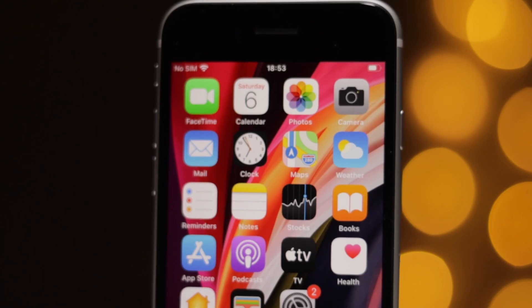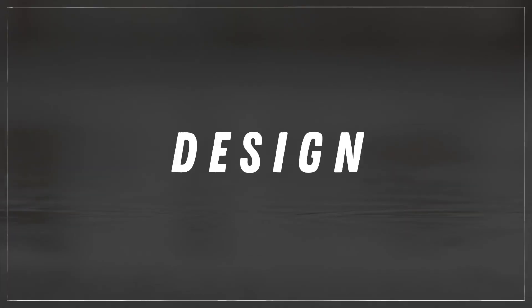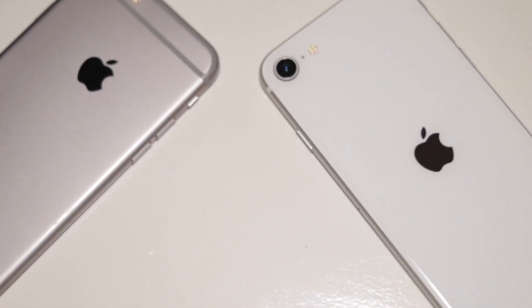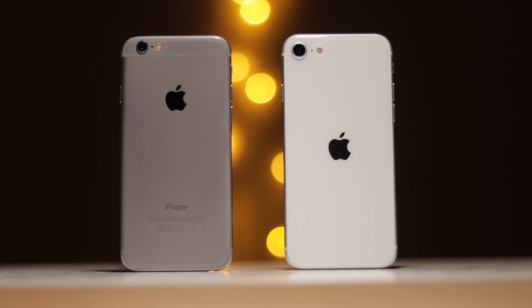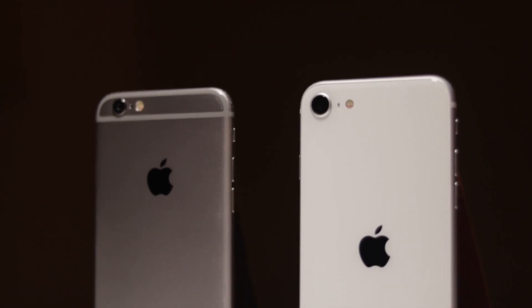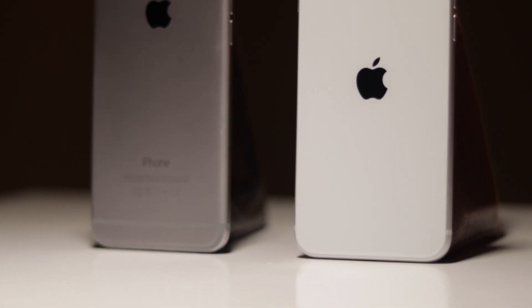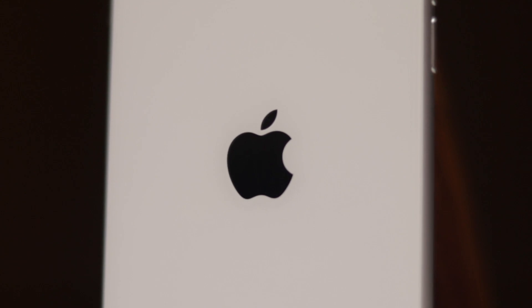But the question is, how much are you really giving up with the iPhone SE, if anything? If you've ever held an iPhone 8, 7, 6S, or an iPhone 6, then you are quite familiar with the design of the iPhone SE, because it is the exact same design as the iPhone 8 from 2017. Using this form factor allowed Apple to keep the cost of the device as low as it is because they didn't need to invest in a whole new design process.